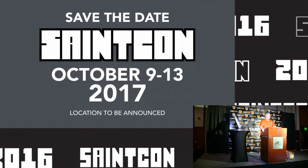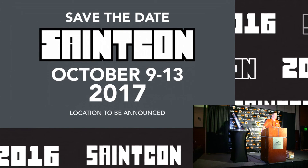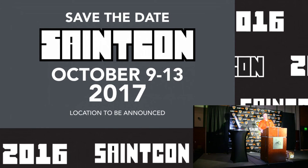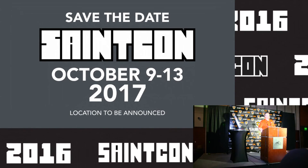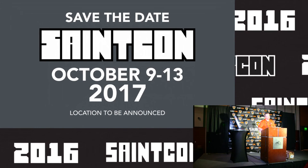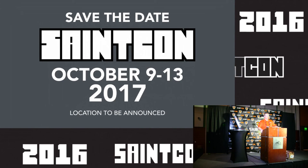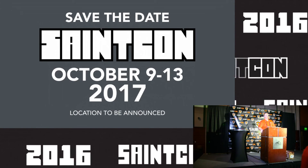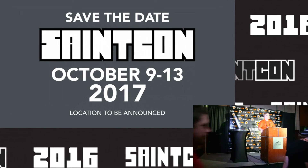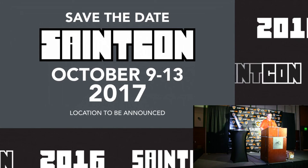We want you to save the date — there will be a SAINT Con 2017. These are the dates we're planning on. Put it in your calendar and let other people know. The location is to be announced, but we plan on having SAINT Con at this very venue next year. We would love for you to come back and join us.